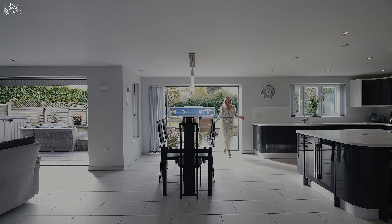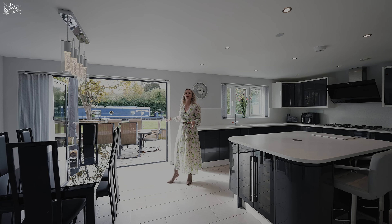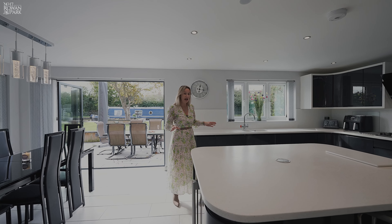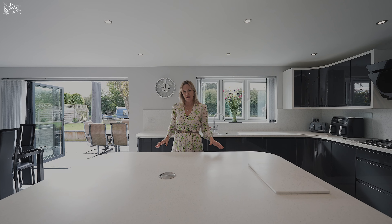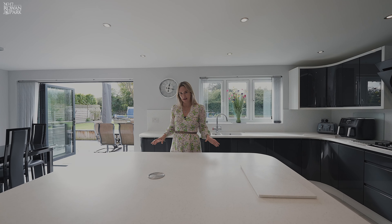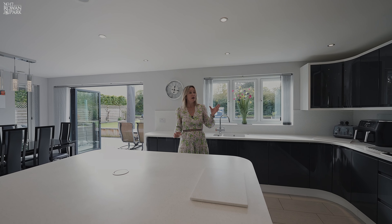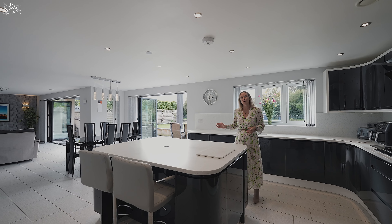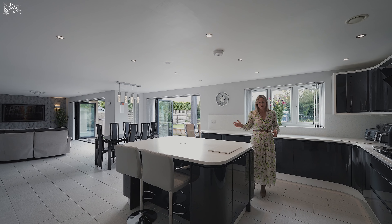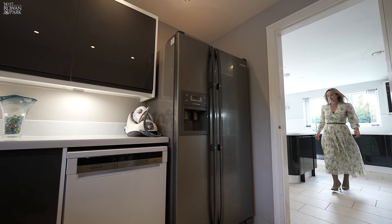Stepping in through one of the bifold doors — I love that there are two sets of bifold doors which allow you to enjoy the garden all the way through the seasons — I love the simplicity and the elegance of this kitchen, diner, lounge. The quality and the consideration that has been taken in this room and indeed through the whole house. I love the quality units, all of the Neff appliances, and you can imagine enjoying family time and entertaining in this fabulous space. And also from this kitchen there's a fabulous utility room.